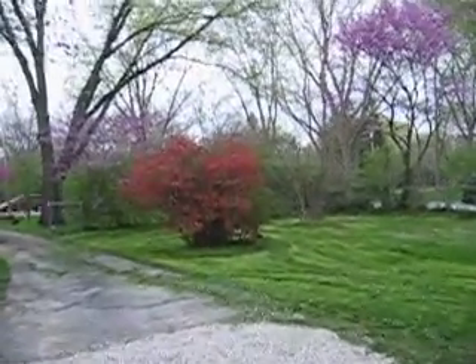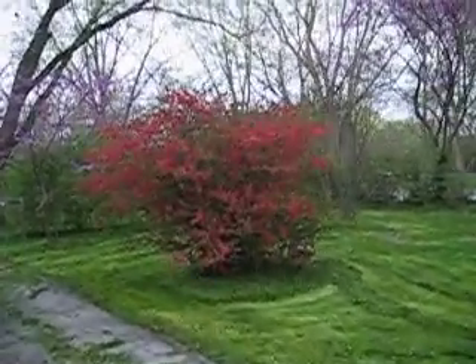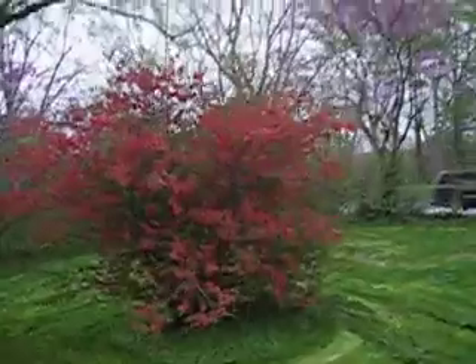Here's our cardinal bush. This thing is really amazing — it's been about this way for a week. I think it's starting to drop some of its petals.